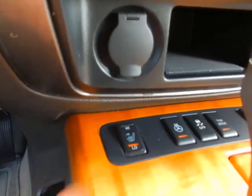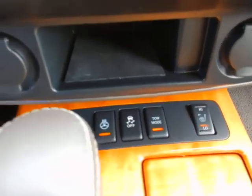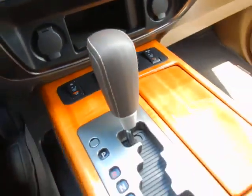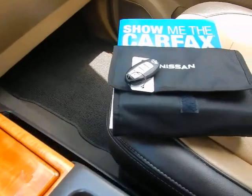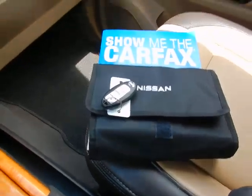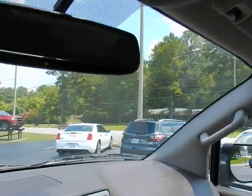Heated seats for driver and passenger, heated steering wheel, traction control and tow haul mode, console shifter, keyless entry key fob, factory owner's manual, Carfax history report, and universal garage door opener located in the rear view mirror.